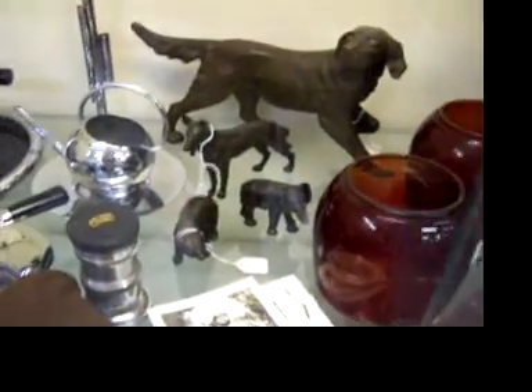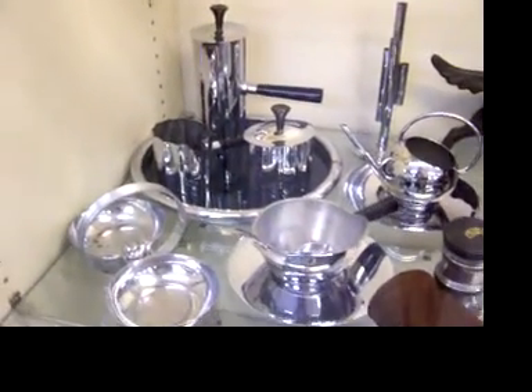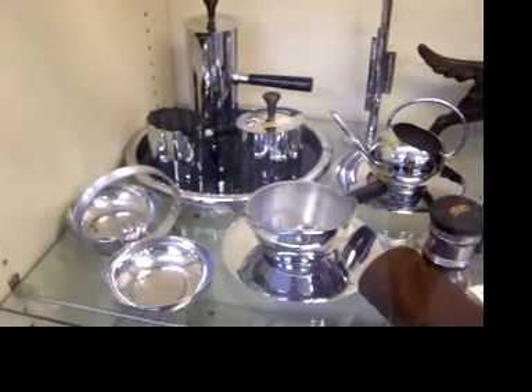There's our good-looking bronze pointer back there. Here's the chase items — we have some really nice chase items. That T-set is a really good-looking set.